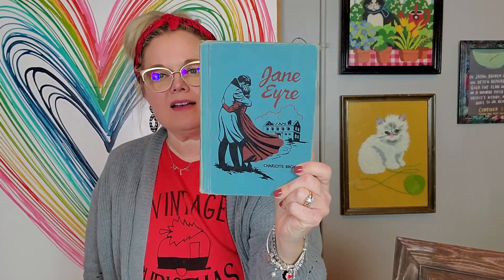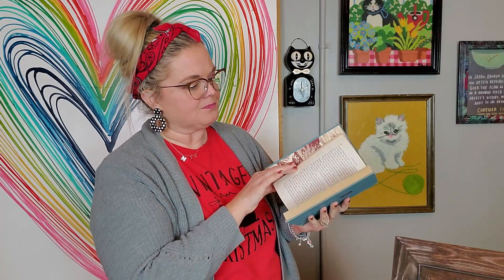Then we have a classic — Jane Eyre by Charlotte Bronte. This was $1.99. It has this fun artwork on it. I like the color — color means a lot. I like different colored books because you can add that into your different displays. This one also has illustrations in it. The copyright date in here is 1955 — a 1955 copy of Jane Eyre. I liked it. $1.99.